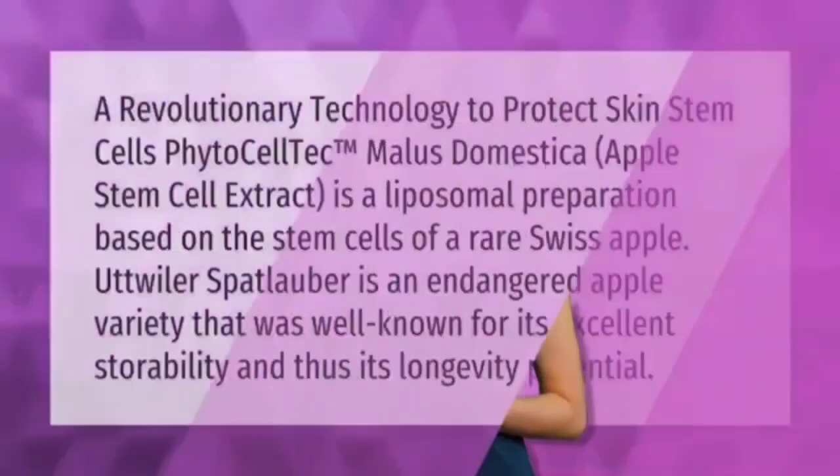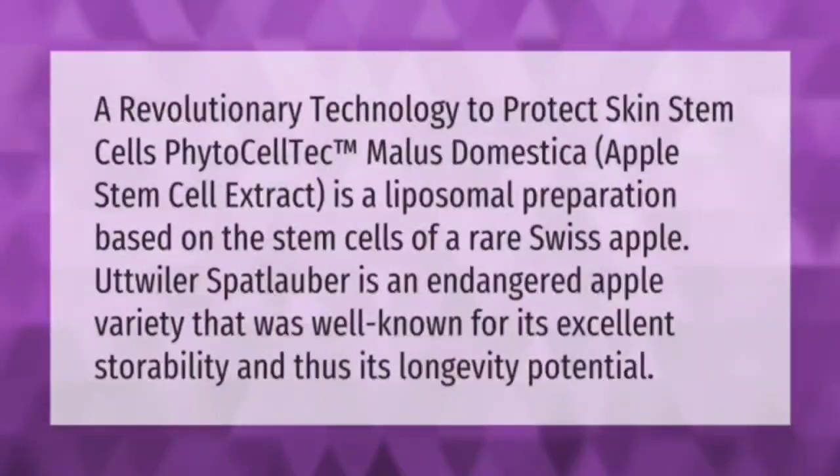A revolutionary technology to protect skin stem cells — PhytoCellTec Malus domestica — apple stem cell extract is a liposomal preparation based on the stem cells of a rare Swiss apple. Uttwiler Spätlauber is an endangered apple variety well known for its excellent storability and thus its longevity potential.